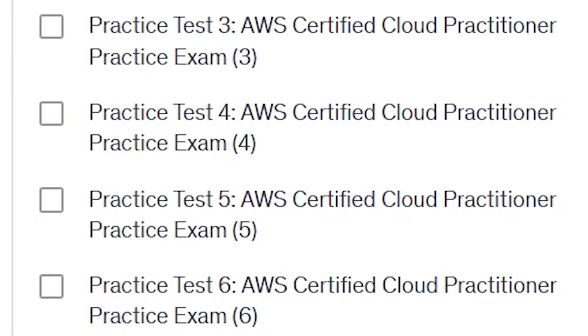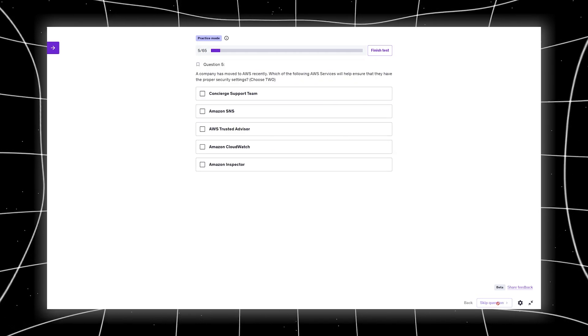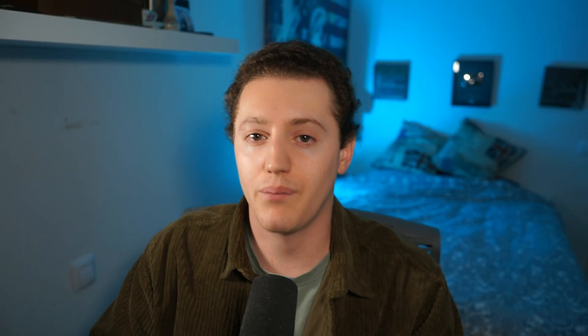Now, here's the game changer. I realized practice exams were the secret weapon. That's why I created my own set of six brand new updated practice exams and used them to drill myself. When I was preparing, I noticed that most practice exams were either outdated or didn't cover 100% of the exam topics. I designed these exams to mimic the real thing so you feel confident. Each practice exam contains 65 questions — a total of 390 questions — all with detailed explanations for correct and incorrect options. There are two modes: practice mode and exam mode. In exam mode, it's practically the same as the real exam.